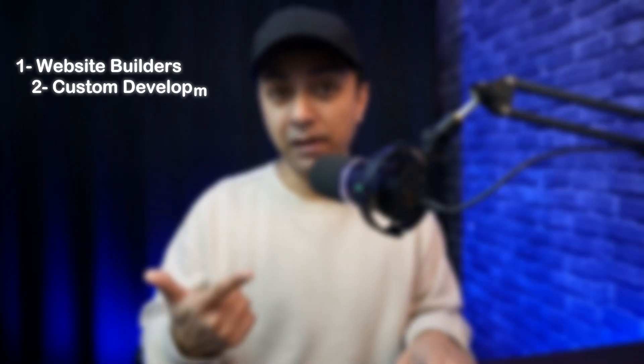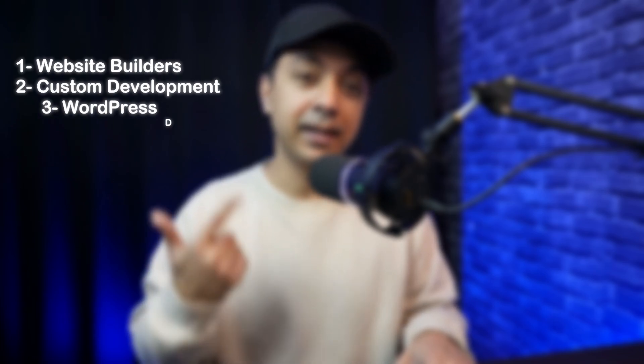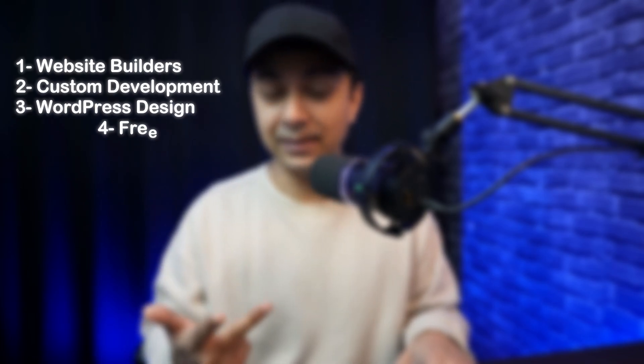There are different ways to design a website and each approach comes with its own price tag. Let's break down the most common options you will encounter: website builders, custom website development, WordPress designs, and freelancers and agencies.